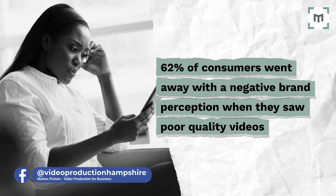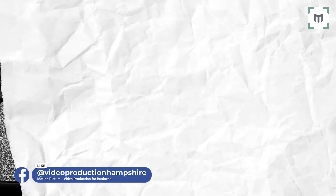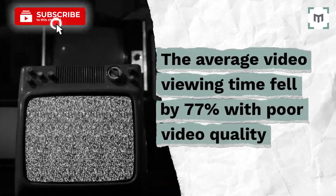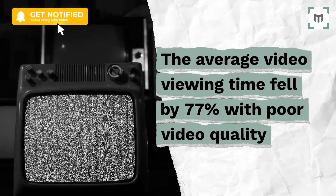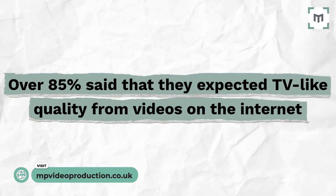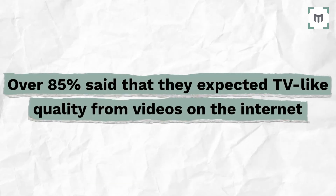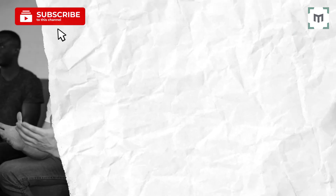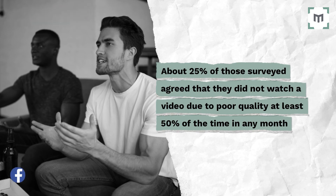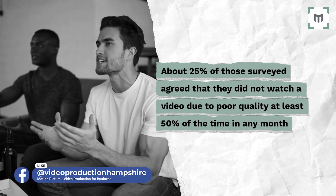Similarly, Verizon Digital Media Services surveyed about 1,000 adult internet users and asked about their video quality expectations. The results showed that the average video viewing time fell by 77% with a poor quality video. Over 85% of respondents said they expected TV-like quality from videos on the internet. And about 25% of those surveyed agreed that they didn't want to watch a video due to poor quality at least 50% of the time in the previous month.